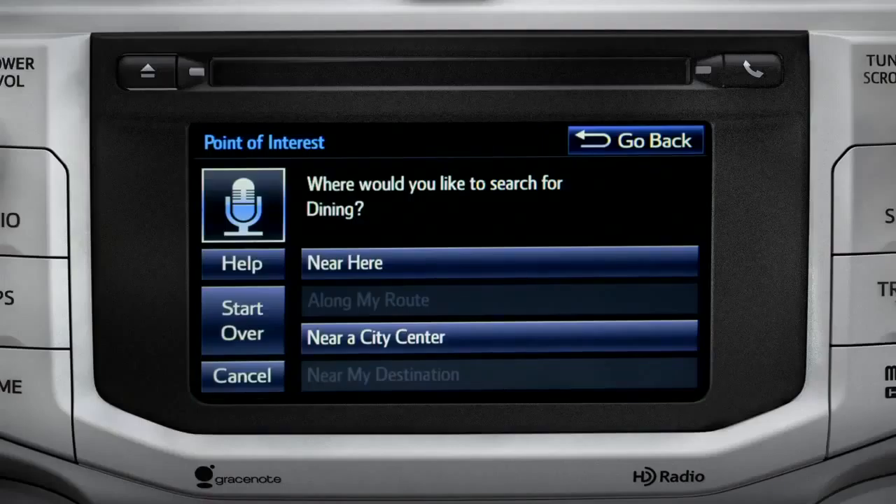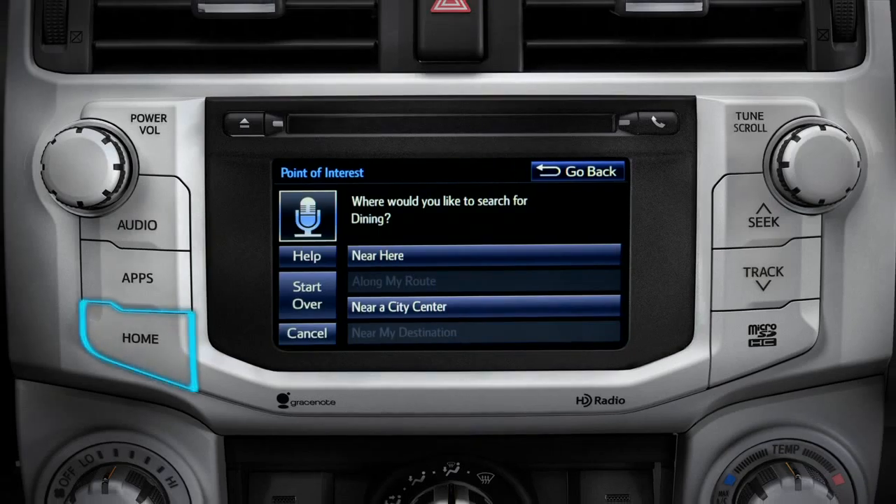You can exit voice command at any time after a beep by saying "cancel" or by tapping cancel on the screen. You can also press the home button.